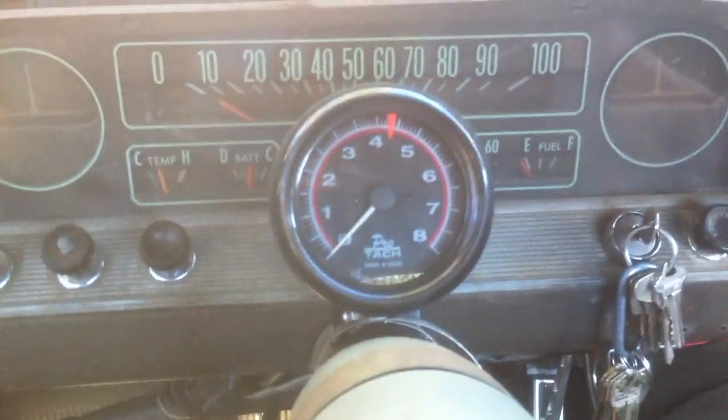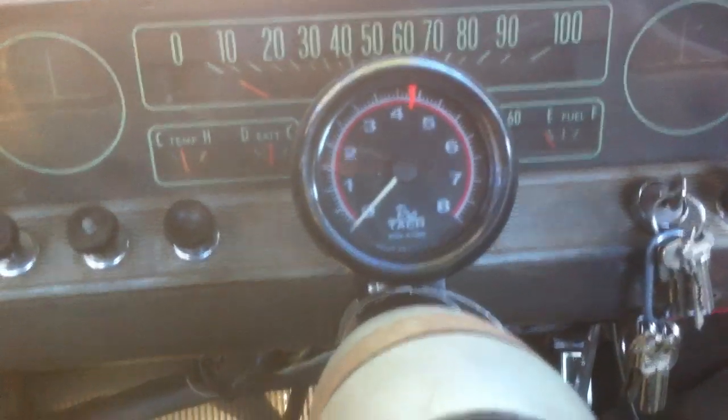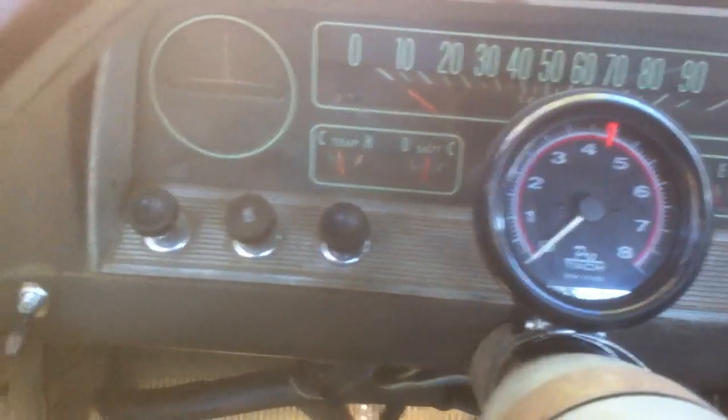Alright, this is a cold start of my 292. It hasn't been started for a couple weeks and it's about 50 degrees outside this morning. So let's see if it'll start.